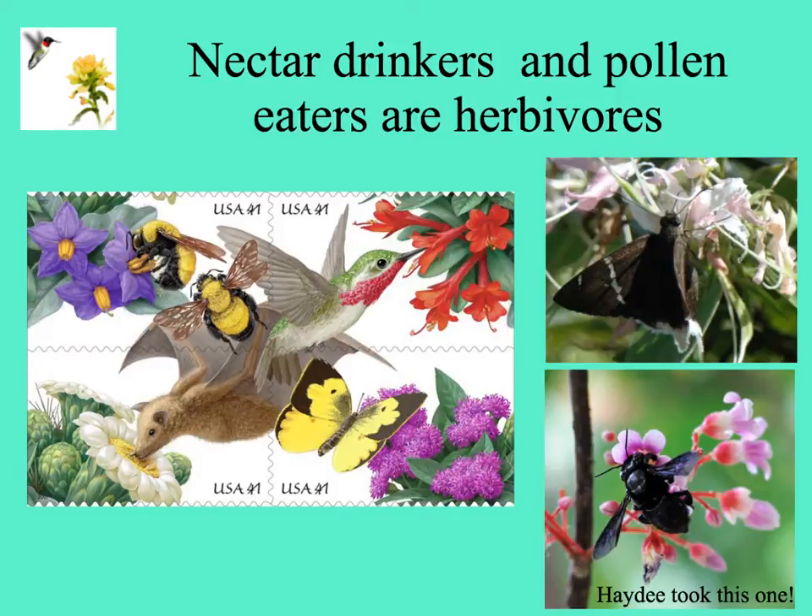Nectar drinkers and pollinators are herbivores also. For the first National Pollinator Week, there was a special set of stamps issued showing some of the typical pollination syndromes — bee, hummingbird, butterfly, and bat. On the right, a butterfly sipping nectar from a flower, and on the lower right, a bee collecting nectar or pollen from the flower of a star fruit, a carambola.